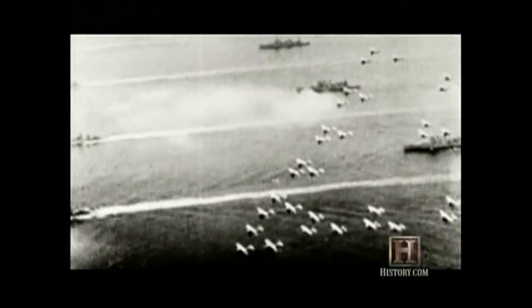Wegener was dead, but his theory of continental drift lived on. The breakthrough came after the U.S. Navy produced a global map of the ocean floor, originally commissioned for submarine warfare during World War II. This detailed map revealed one of the Earth's greatest secrets.